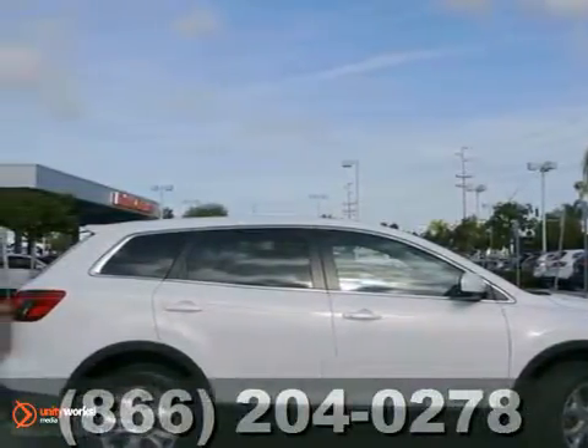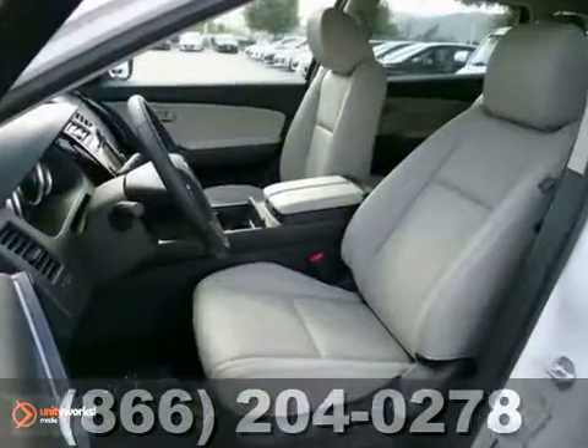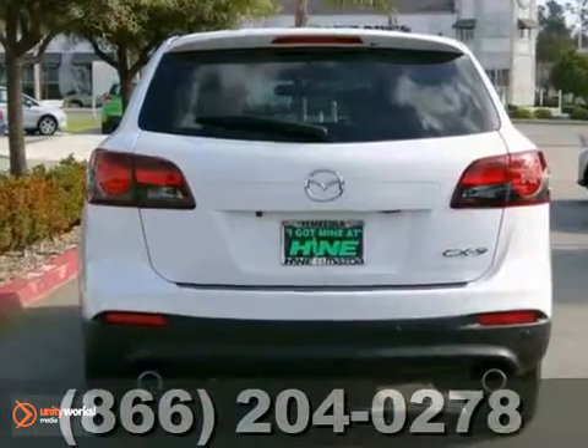Here is a nice 2013 Mazda CX-9. It has traction control and occupant sensing airbag. It also features navigation, CD player and MP3 decoder. Add to that steering wheel controls and a spoiler and you have an attractive vehicle looking for a new home.